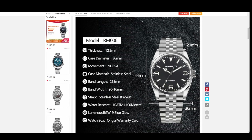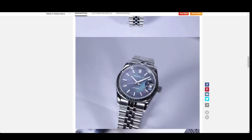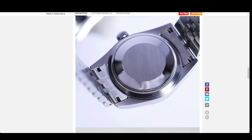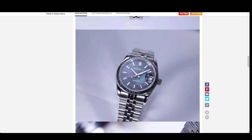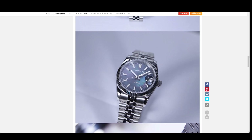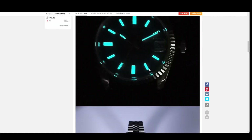The Climbing Series is 36mm, NH35 automatic, stainless steel with sapphire glass and BGW9 lume. That dial is absolutely stunning — I'd love to see it in real life. I'm a little disappointed it doesn't have a display case back, but the dial is really special. If anyone gets one and wants to loan it to me for a review, please do.